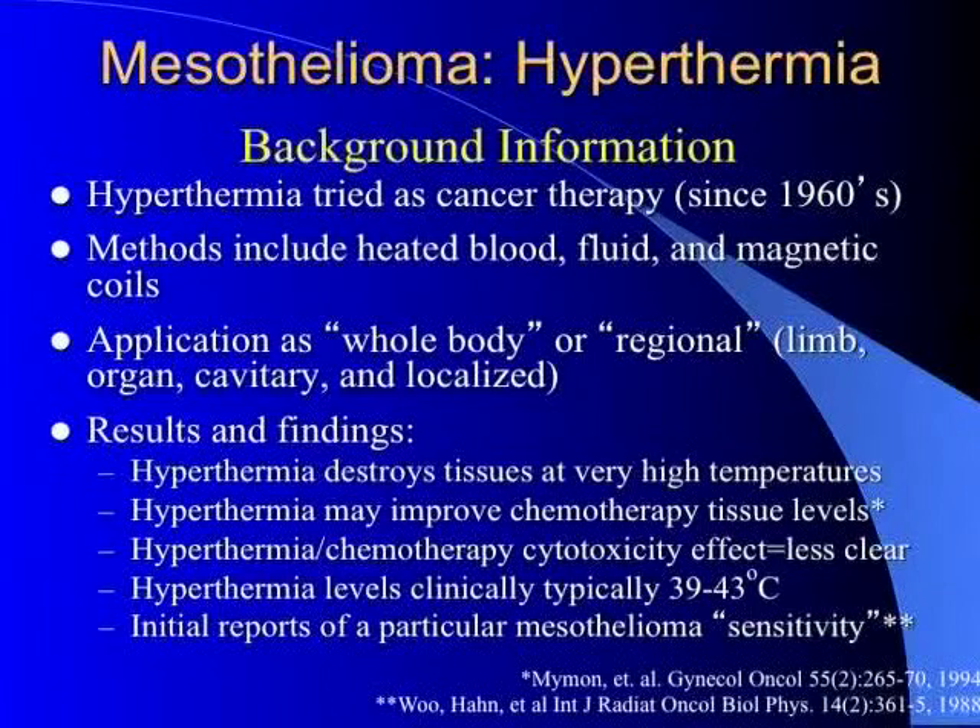There are different ways to heat cells: you can heat them systemically by heating the blood and perfusing the entire body, use fluid in the peritoneal or pleural cavity to heat a local area, or use magnetic coils placed around the body to heat the liver for metastatic colorectal disease — though that has not been used recently. There have been clinical benefits from regional therapy, particularly limb perfusion for melanoma and liver perfusion for metastatic disease.